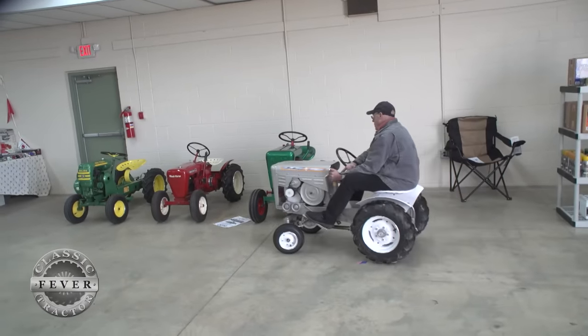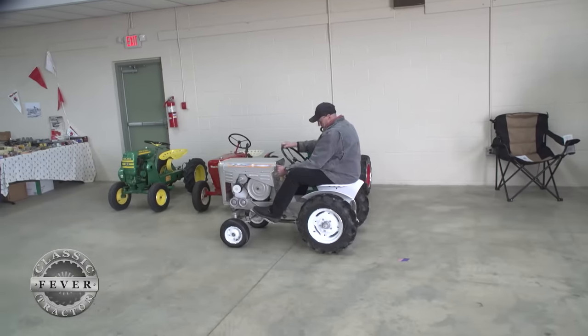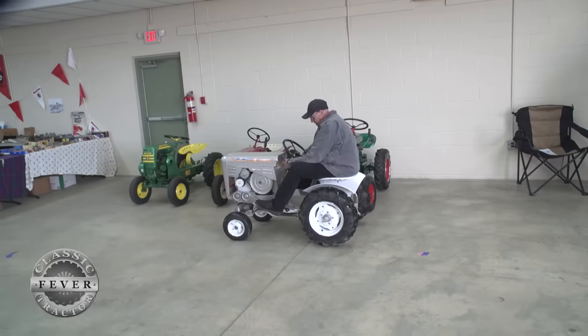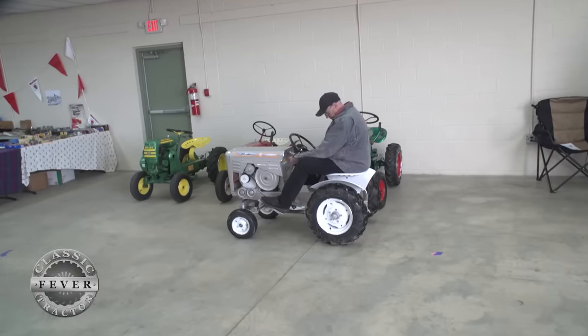Check it out, here's Hank Genthy on his 1962 Brilliant GT6 Explorer tractor. He spent a handful of years trying to track down this tractor to add to his collection.